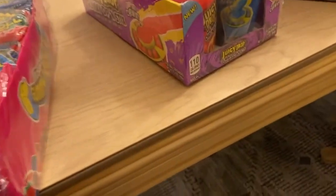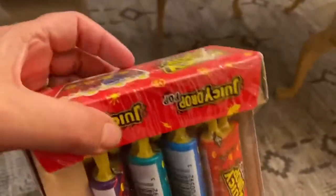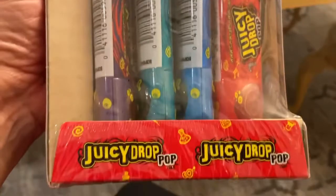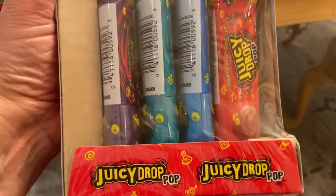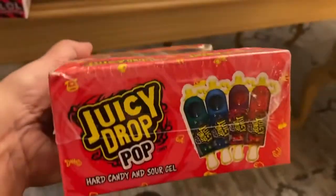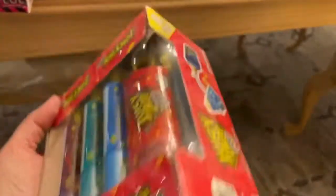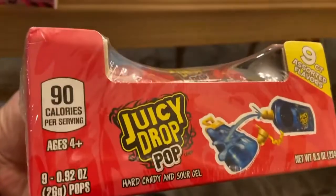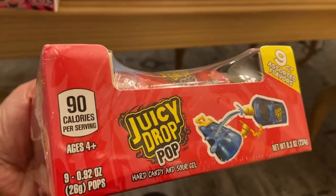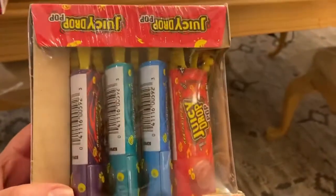Then we have our juicy drop pops — remember those? They're a hard candy with sour gel. I love anything sour! There are nine pops inside and lots of different flavors.